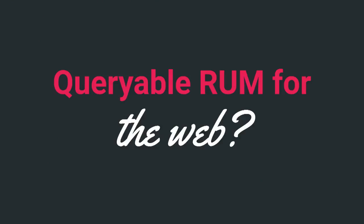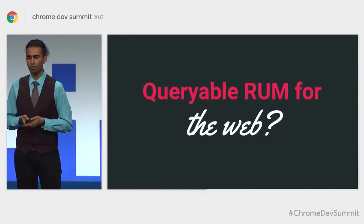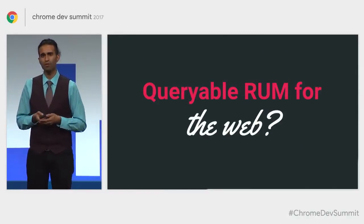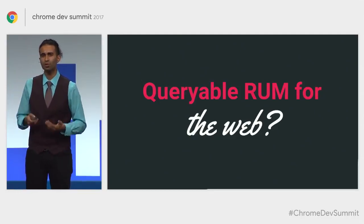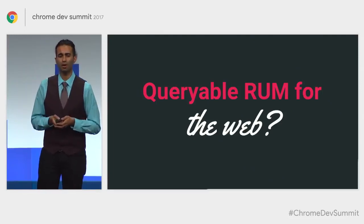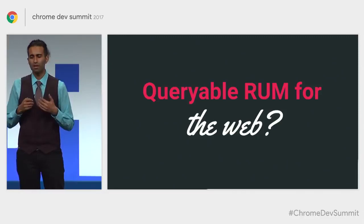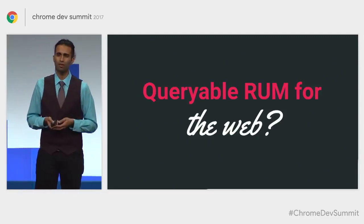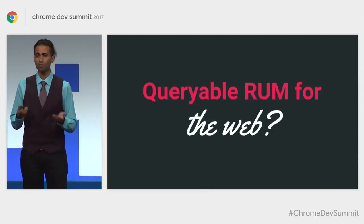That's HTTP Archive Beta. The reality is that demographics can vary pretty wildly for real users — some have a poor device, some have a poor network, and your competitors may have a faster experience. Wouldn't it be useful if we had something like HTTP Archive that gave us queryable RUM data for the web? To talk about a new initiative here, I'd like to introduce Ilya Grigorik and Brian McQuaid.